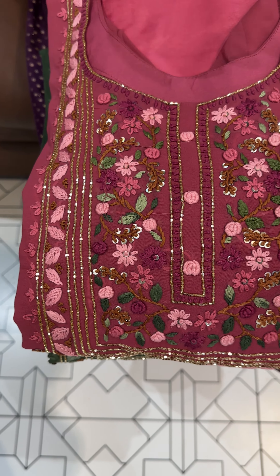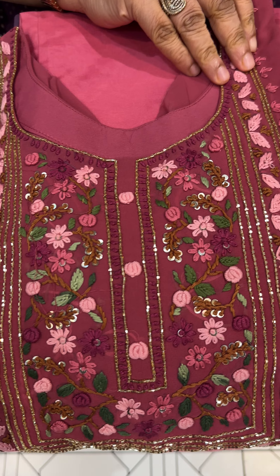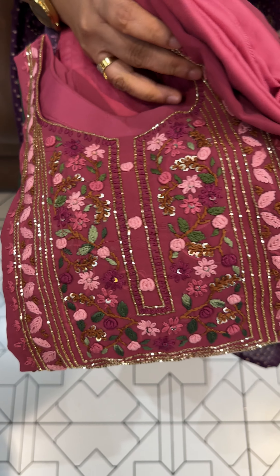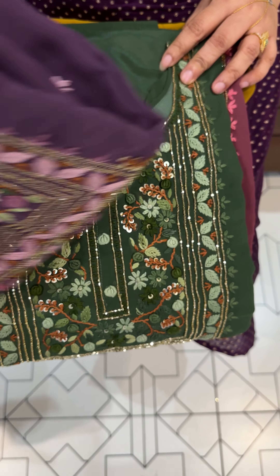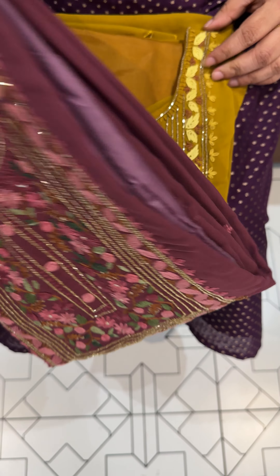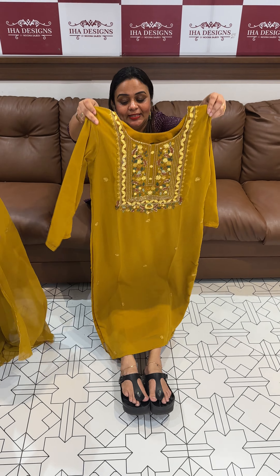This is a beautiful 3-piece set of collections in Fox George's fabric. Top and bottom of the 3-piece set price is $2295. Ready for dispatch, express delivery. We are ready to wear items.